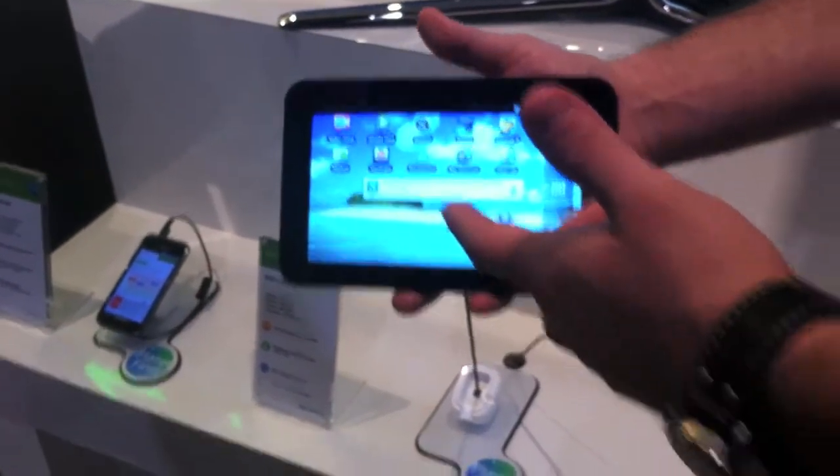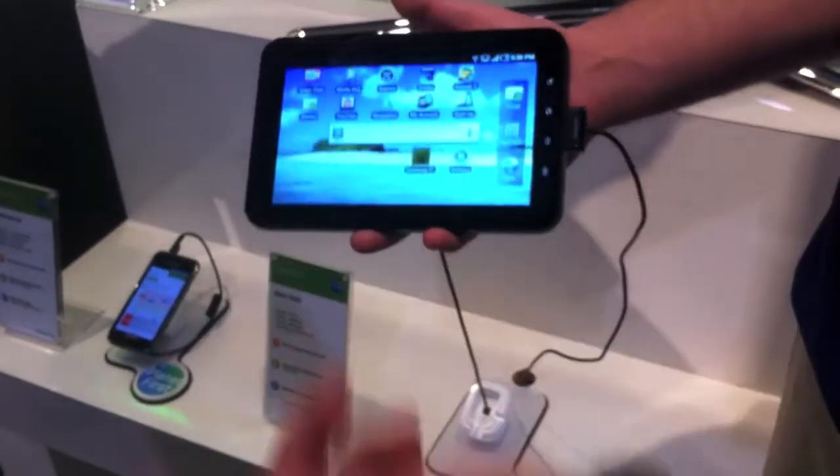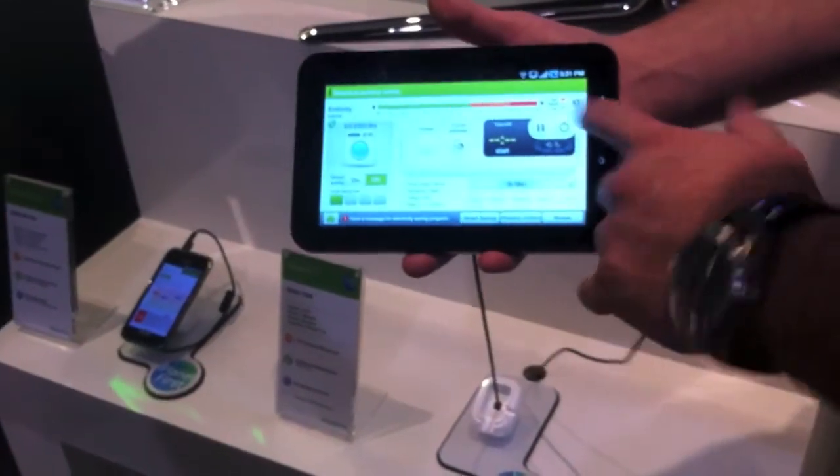Samsung HEMS stands for Home Electricity Management System.